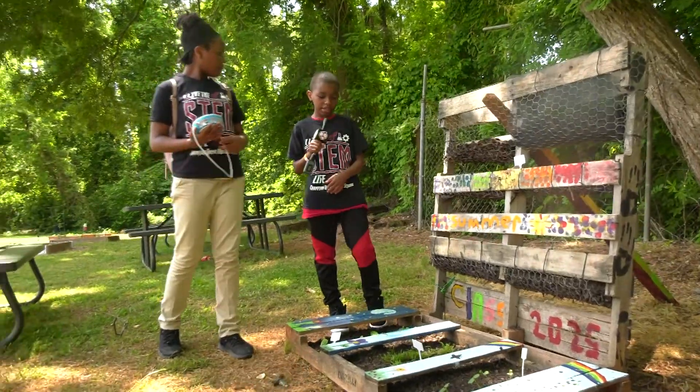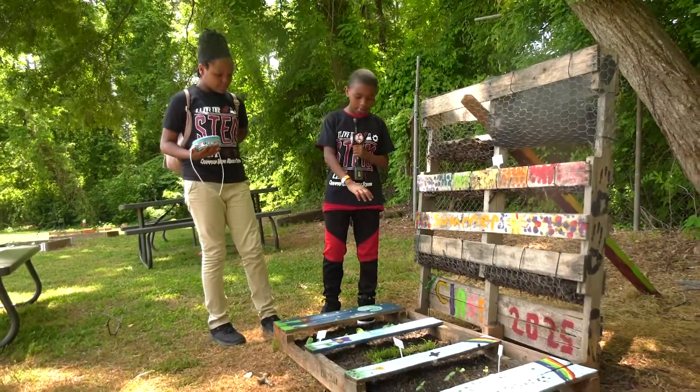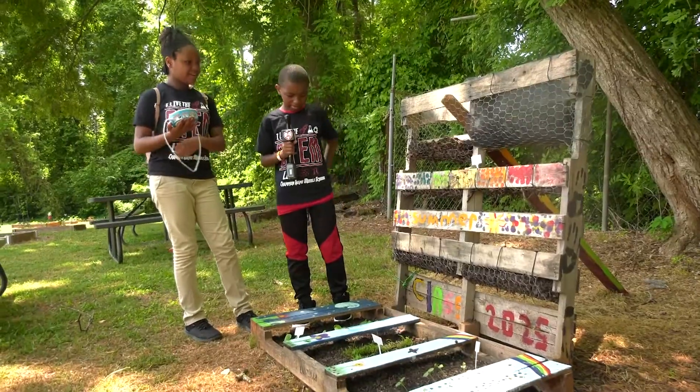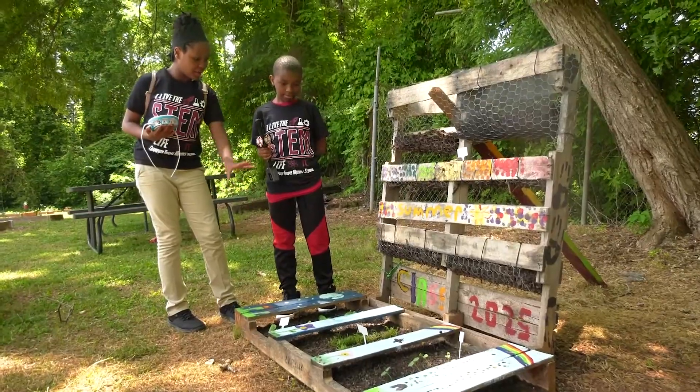This can relate to our math class because we have to measure the depth and the width of how we have to spread the plants out. We also have to measure the area of our plots to know how much soil we need in each one.